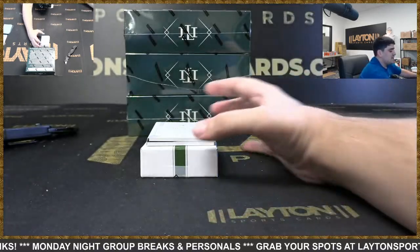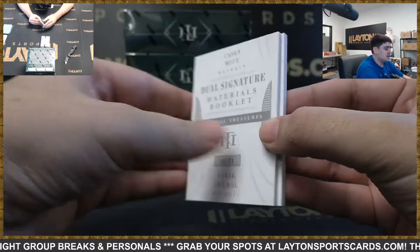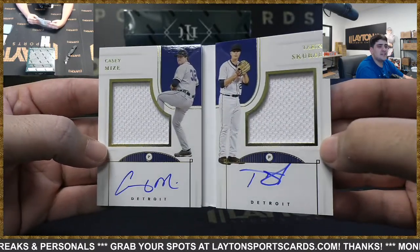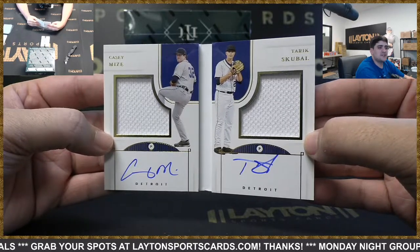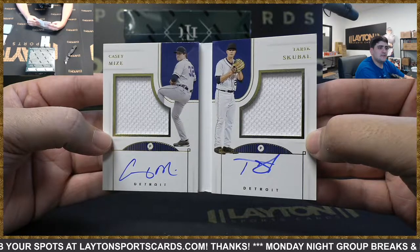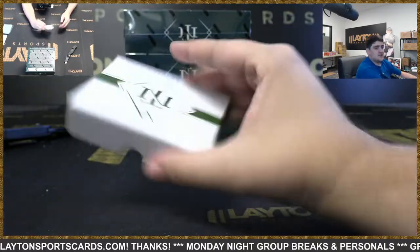And the booklet on the back is a dual signature booklet — going to go to Detroit to 99. Joshua, dual sigs going to be Casey Mize and Tarik Skubal. Nice hit there on the dual relic auto booklet for the Tigers — two rookie pitchers. Not a bad one there Joshua at to 99 on the dual materials. That'll do it for box one.